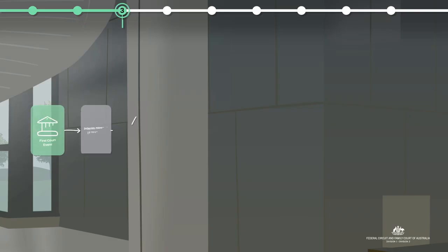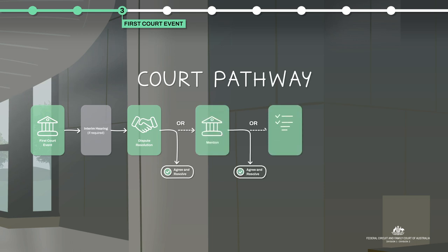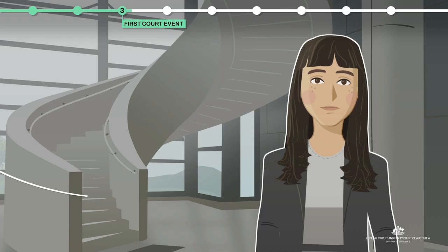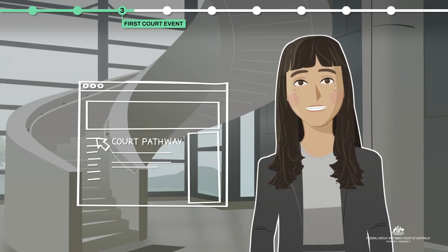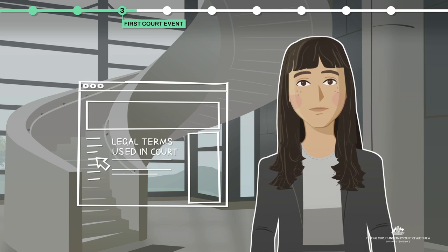So now you're in the court system, I'm going to walk you through what a general court pathway might look like. Depending on the type and seriousness of risk, your court pathway may vary. You may hear terms that are new to you. On the website, you'll find a fact sheet of this pathway and a document on legal words used in court.